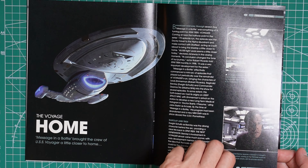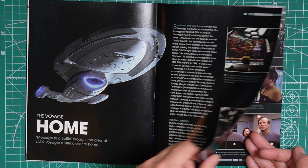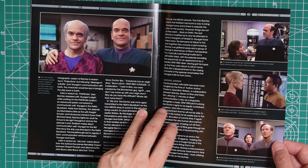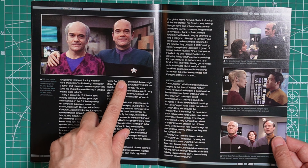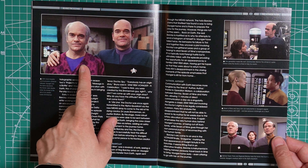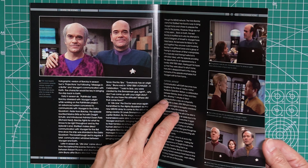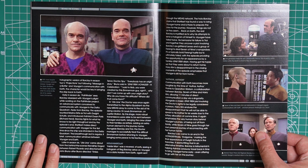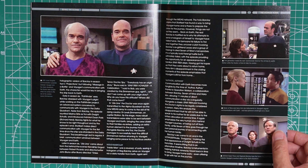We later get to see the Hirogens in future Voyager episodes, at least in a few. It also talks about Zimmerman, the creator of the EMH. Overall I did like the USS Prometheus — I'd say it was one of the cool looking ships, at least at that time.